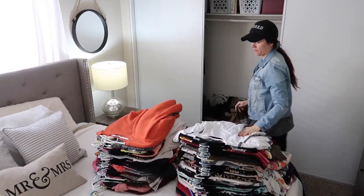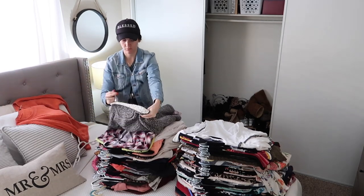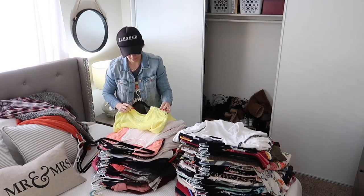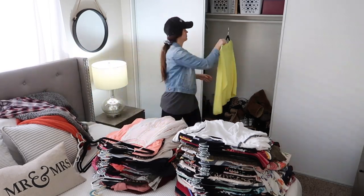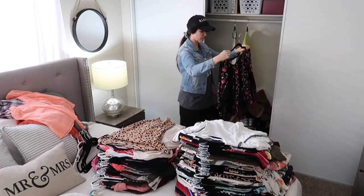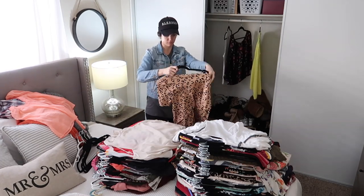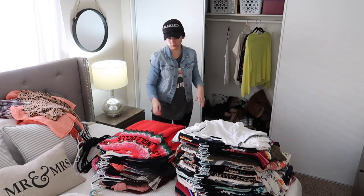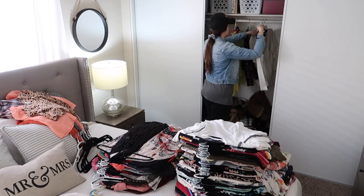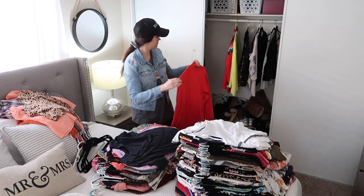Now that all my clothes have been taken out of the closet, I'm just going to start going through them one by one and putting them in different piles. The pile that I'm placing right now is all for Poshmark — I sell clothes on Poshmark. If you like any of the clothes you see me putting in that pile, like this leopard shirt that is super cute, make sure you go down to my description and click the link to head over to my Poshmark and purchase anything you see.